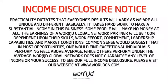To see our full income disclosure, please visit our website at www.worldgn.com.